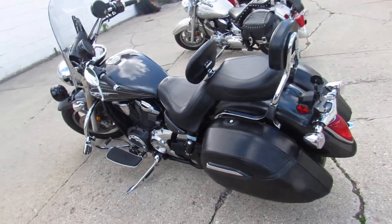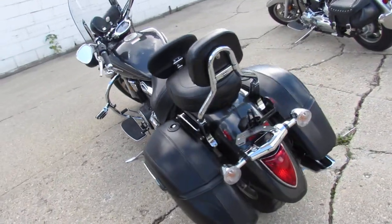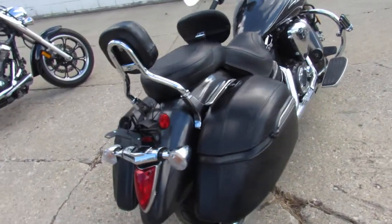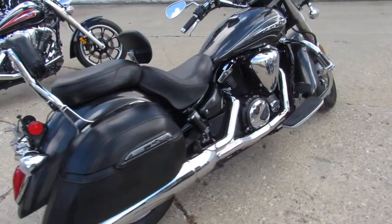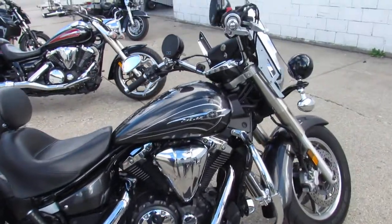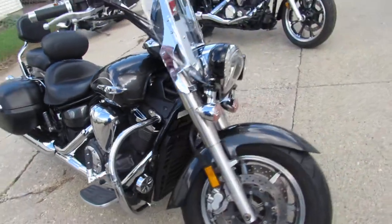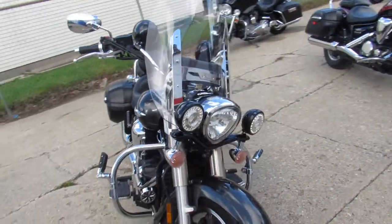Hey guys, ApprovalPowerSports.com here doing some videos on some bikes we just got in off the truck. This one here is a 2012 Yamaha V-Star 1300 Touring Edition for sale, charcoal metallic paint. That touring edition comes with windshields, saddlebags, backrests, floorboards, highway pegs, and got some speakers up on the bars.